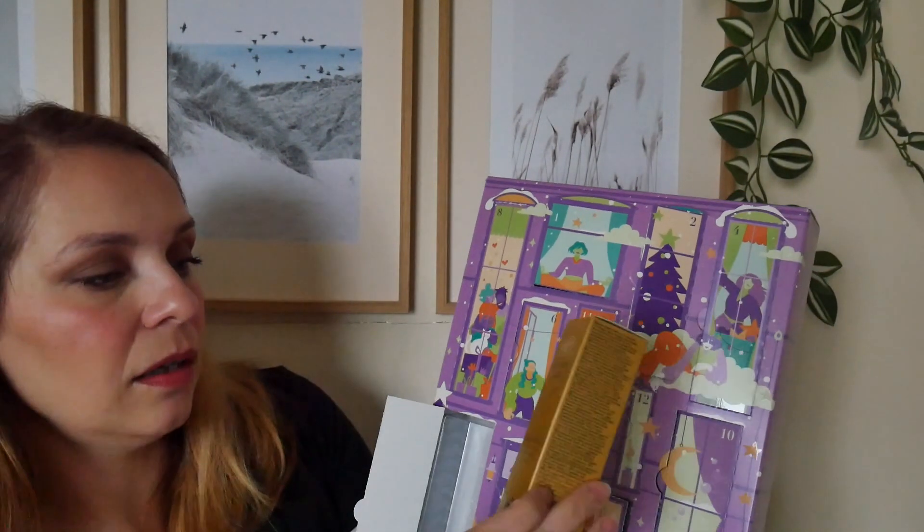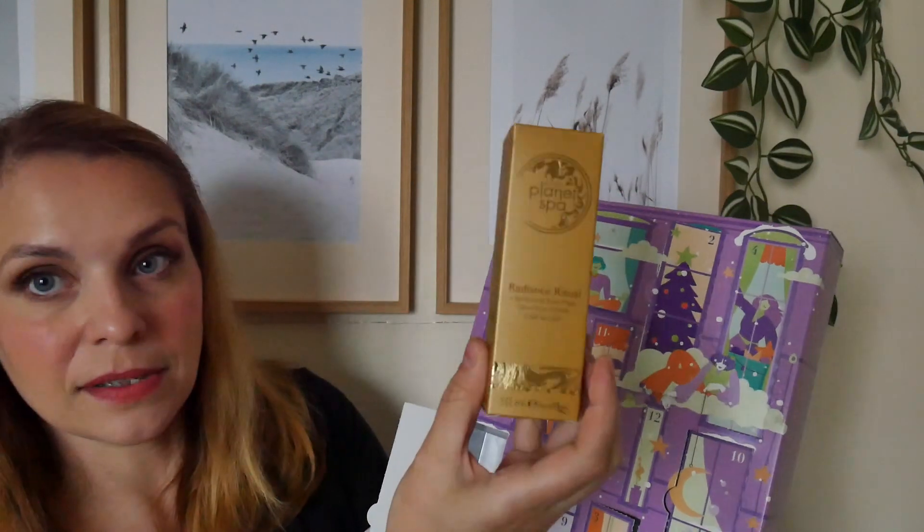Day number five is the Planet Spa Radiance Ritual Liquid Gold Face Mask — I've had this before and really enjoyed it. It's a peel-off face mask. They also do a gold peel-off face mask in the Anew range; between the two I prefer the Anew one as it has a tightening effect. But this one focuses on radiance, which is perfect for the holiday season when you're taking lots of photos.